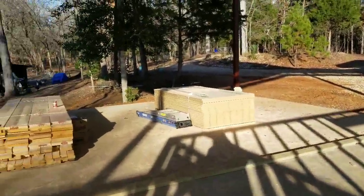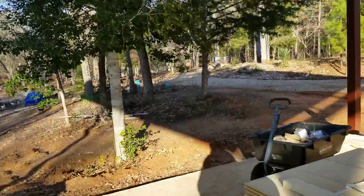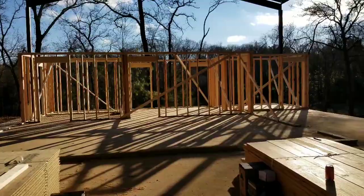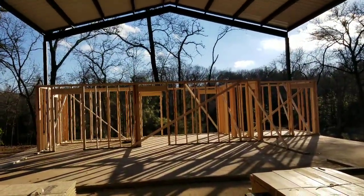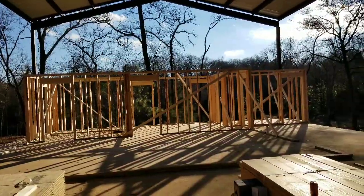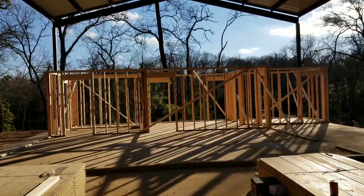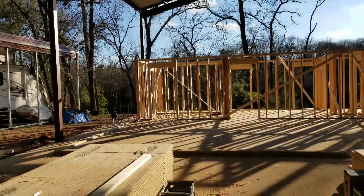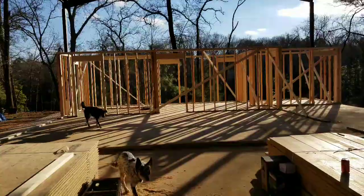I'll step back and try to get y'all a full view of everything that's been done today. I couldn't ask for better people working on a job. I've seen framers where they just come and work with no personalities. This is a good group of young men, and I'm very happy with everybody that has been up here to do any work on this build. Tomorrow maybe they'll have these outside walls done. The chicken inside the house — she's still making it, but not doing real good.